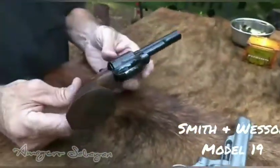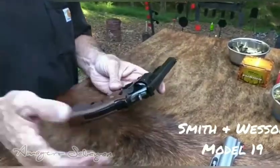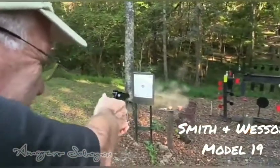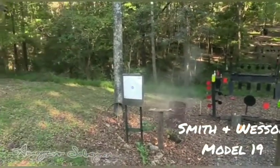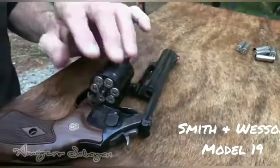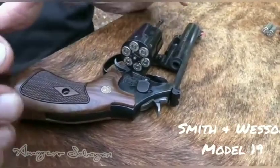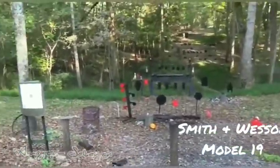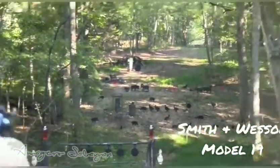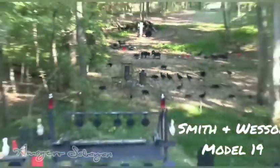Smith & Wesson Model 19. While the Model 19 wasn't Smith & Wesson's first revolver — not nearly — it was the first lean, capable six-gun in Magnum .357 caliber that didn't pull a lawman's pants to their knees because of its weight. Designed in collaboration with legendary lawman and trick shooter Bill Jordan during the 50s, the Model 19 was built on Smith & Wesson's K-frame, which made it lighter and more ergonomic than any other duty-type revolver at the time. It has recently been revived by Smith & Wesson in stainless steel as the Model 66, and it's just as good as ever.